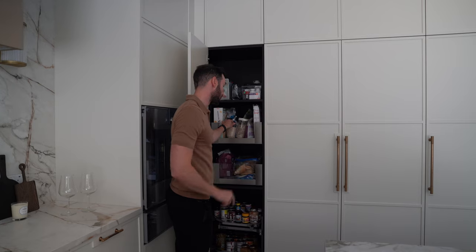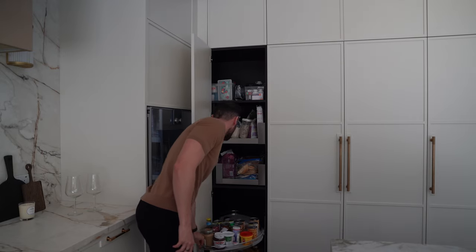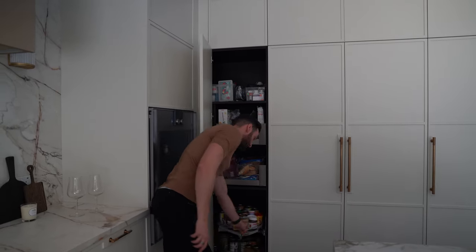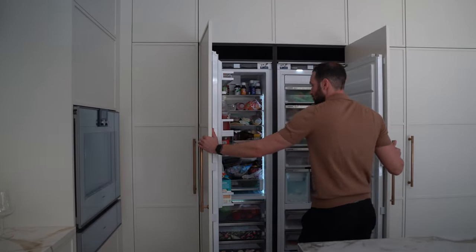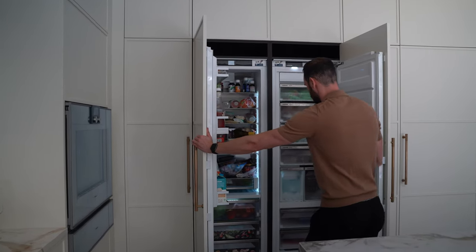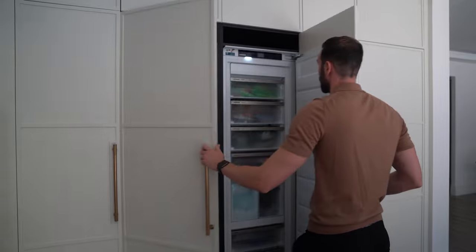Turning the corner here we have more tall storage. We have two glass-fronted Legra box drawers and then at low level we've actually got a Le Mans corner, so we're really making use of all of that corner storage. Anti-slip mats so nothing falls over. Then we've got side by side a tall larder fridge and a tall larder freezer, both by Liebherr — really nice models. The freezer has a number of drawers with an ice maker internally, and the fridge has vegetable drawers at low level.